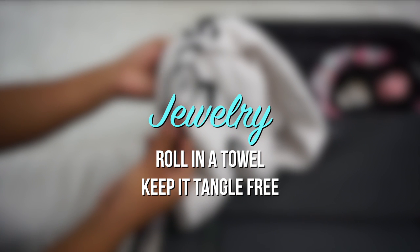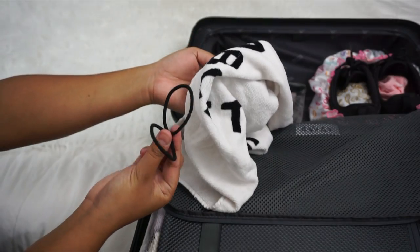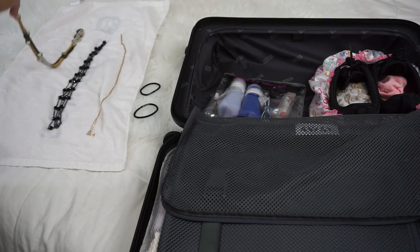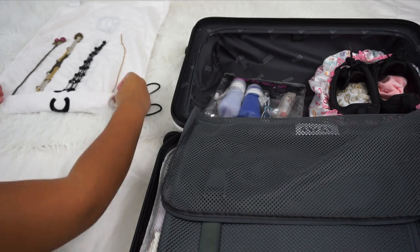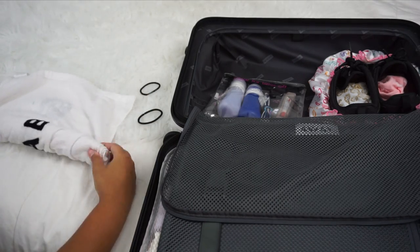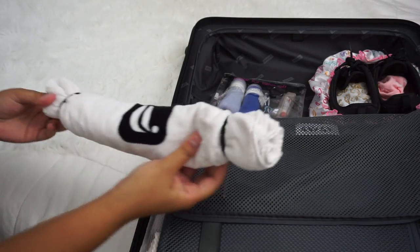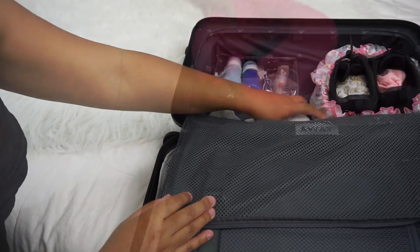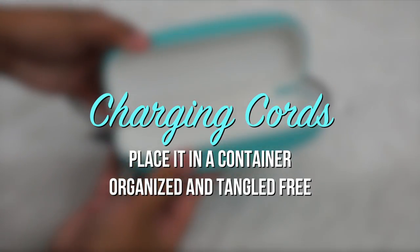Pack your jewelry in a towel and roll it up to keep it tangle-free. Keep your charging cords in a container to keep things organized.